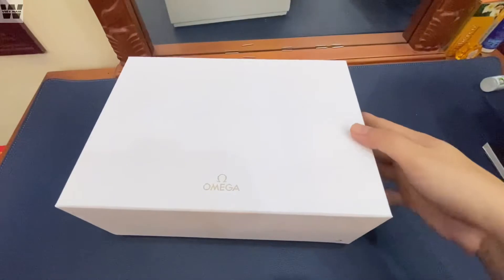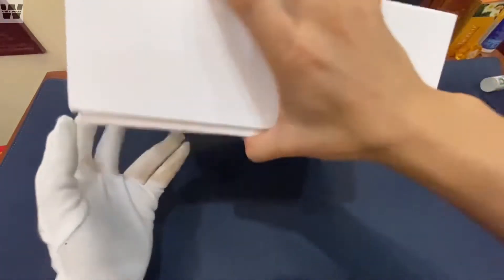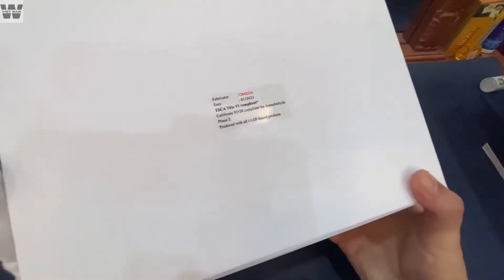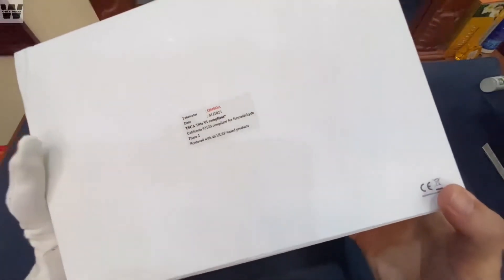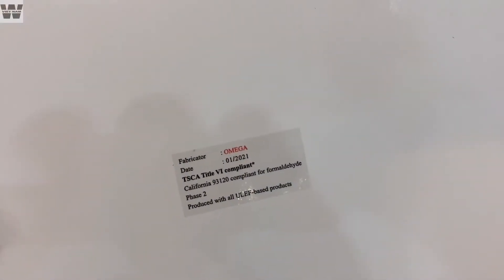Bộ hộp này rất là nặng. Đằng sau chúng ta có nguyên cái tem của Omega, Dead là năm 2021 — mới nhất luôn các bạn nhé. Cái năm mới nhất này cho nên giá thành nó đã cao, nay còn cao hơn. Các bạn có thể thấy là cái Dead nó dán đằng sau đít hộp.